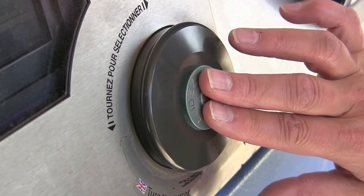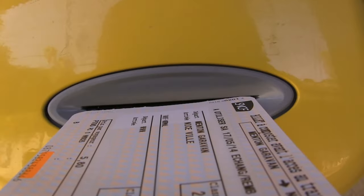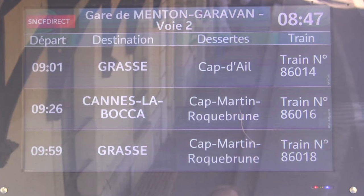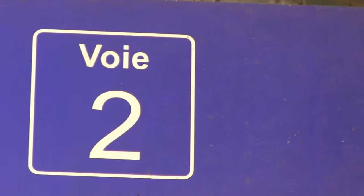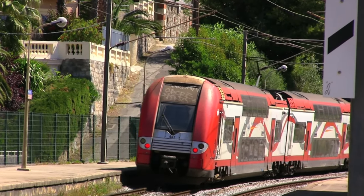That's all there is to it — a large dial and green button, bring lots of coins, and make sure you stamp your ticket at the composteur ticket validator. Check the overhead monitors for the time and platform of your train, and get ready to enjoy a comfortable and scenic ride along the coast in the French Riviera's regional train system.